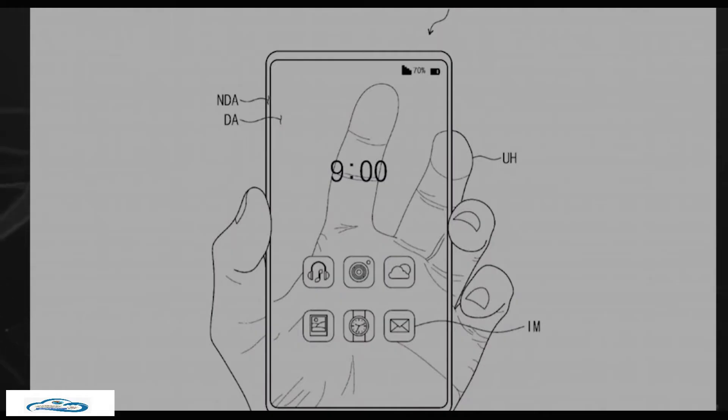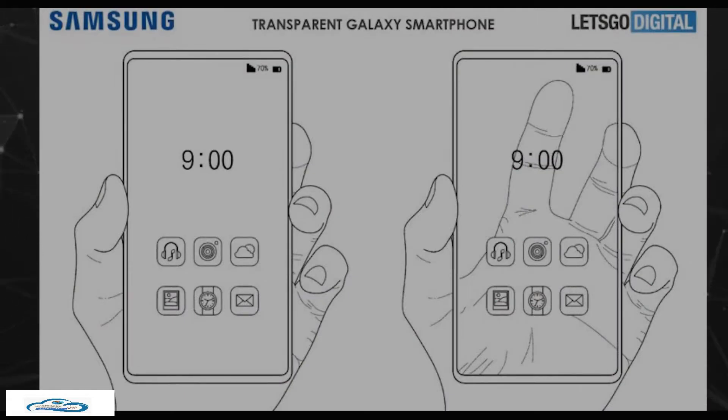In January 2020, Samsung Electronics filed a utility patent with the United States Patent and Trademark Office. The patent was published on August 27, 2020, and describes the technology needed to create a transparent smartphone.